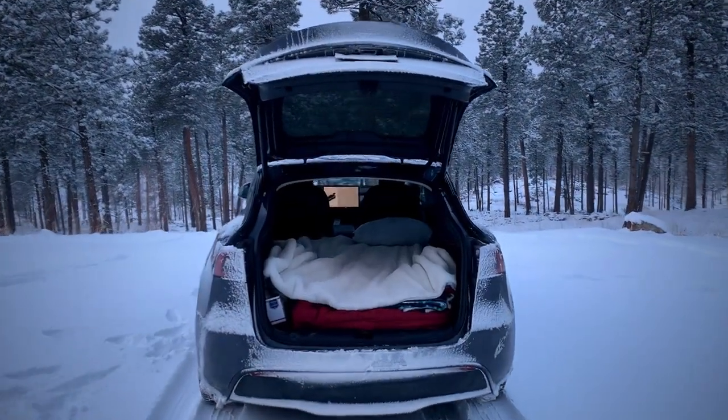Good morning! I am still alive. I've been living out of my Tesla Model Y for over six months, and to say the least, I've gotten to know it pretty well.